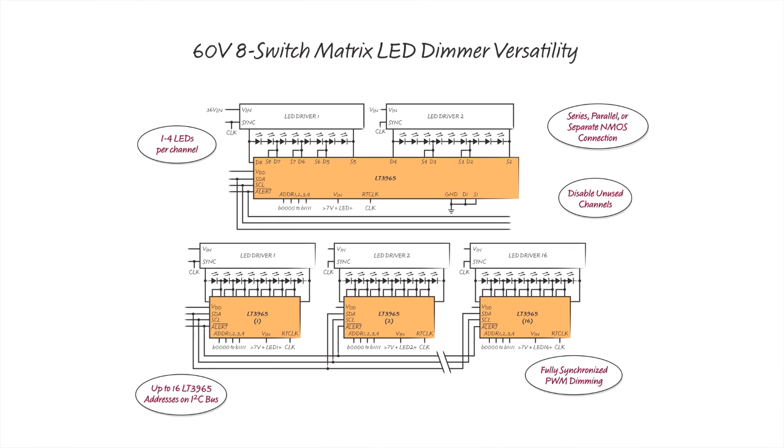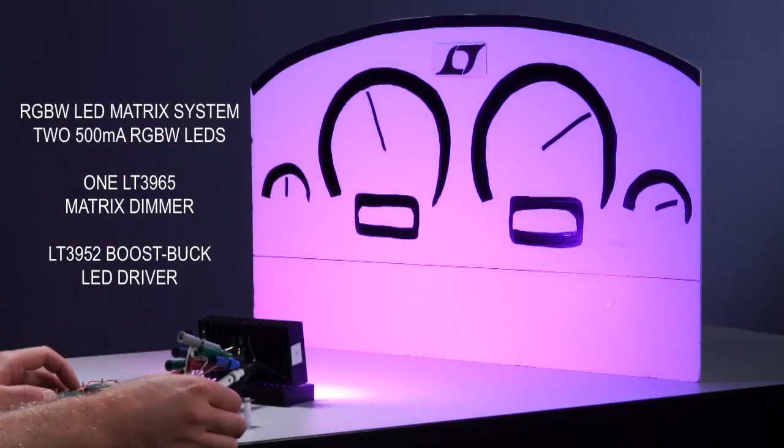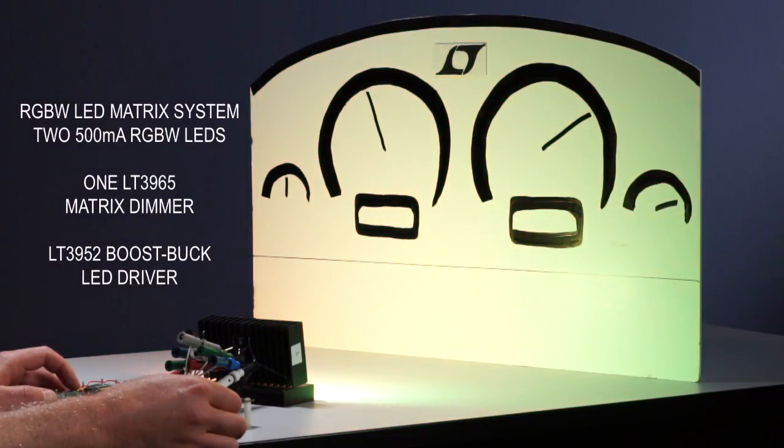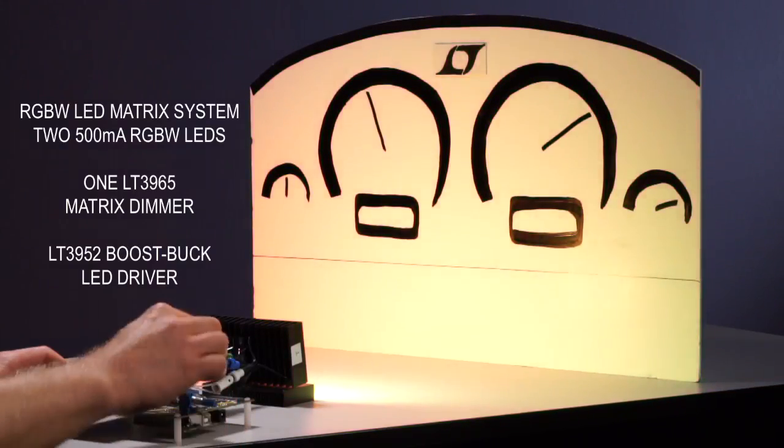The versatility of the LT3965 allows these channels to be connected in series, parallel, run separately, or disabled by grounding. On a smaller scale, the 8 switches of the LT3965 can be used with RGBW LEDs for color control of interior and dashboard lights.